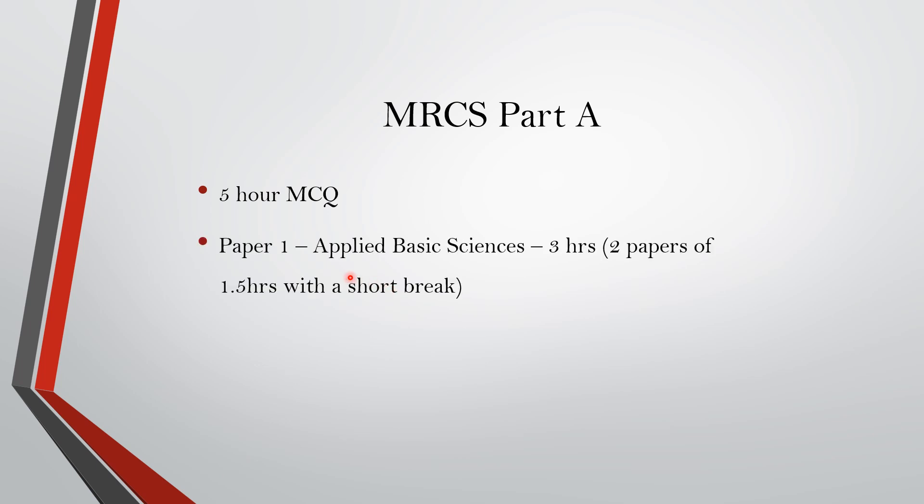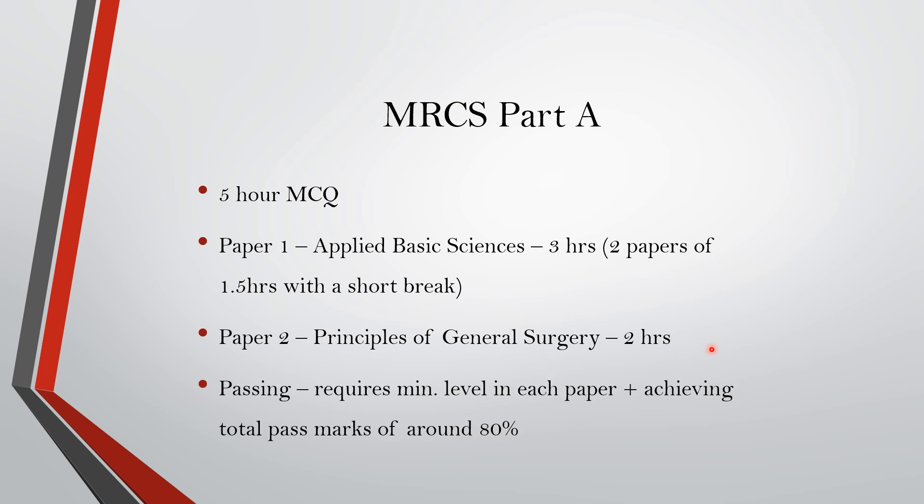Coming to the MRCS Part A exam, it is a 5-hour MCQ exam. Paper one is Applied Basic Sciences of 3 hours duration, comprising two papers of 1.5 hours each with a short break in between. The second paper is Principles of General Surgery, which is around 2 hours. The main subjects covered are ortho, general surgery, physiology, and anatomy — ENT questions are very rare in this Part A exam.